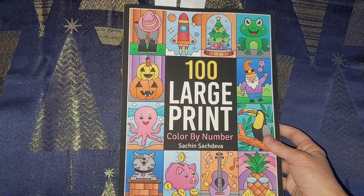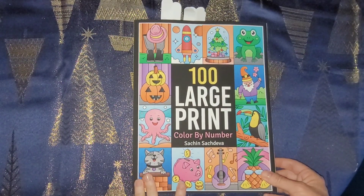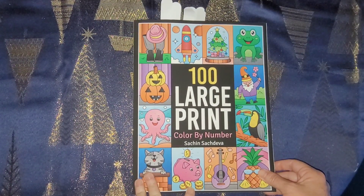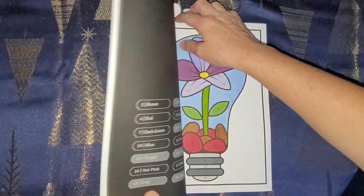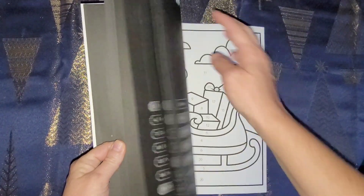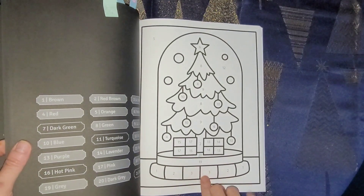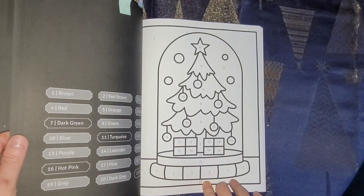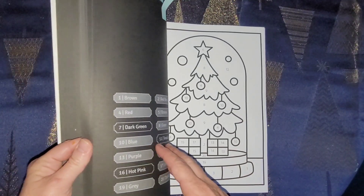Here is Such and Such Diva's new book 'Hundred Large Print Color by Number.' I've colored several in here. I'm not going to show you which ones I've colored - I'll show you that when I do my flip. This is a really good book. I picked out this picture right here - it's got a tree in it and also some presents to color for the tag.